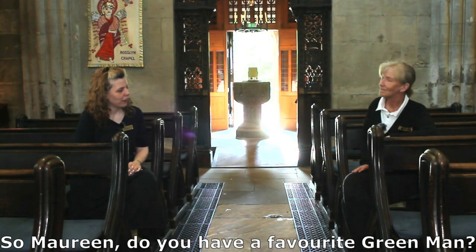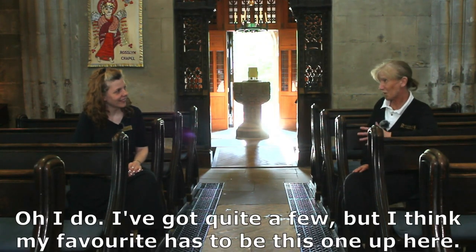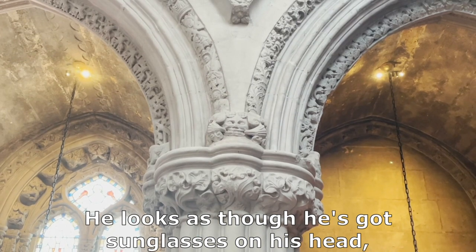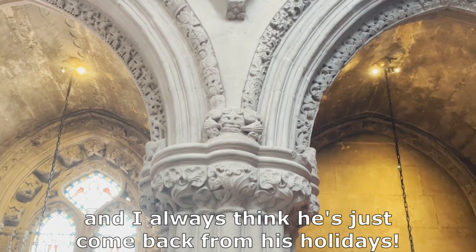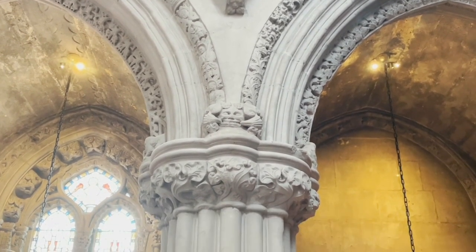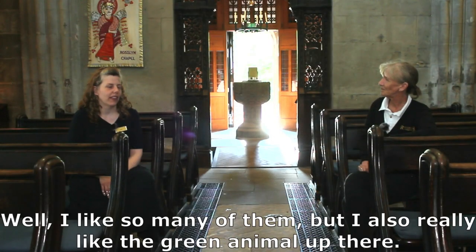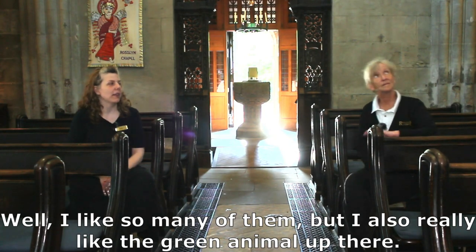So Maureen, do you have a favourite green man? Oh, I do. I've got quite a few, but I think my favourite has to be this one up here. He looks as though he's got sunglasses on his head and I always think he's just come back from his holidays. What about yourself, Sarah? Do you have a favourite green man? Well, I like so many of them, but I also really like the green animal up there.